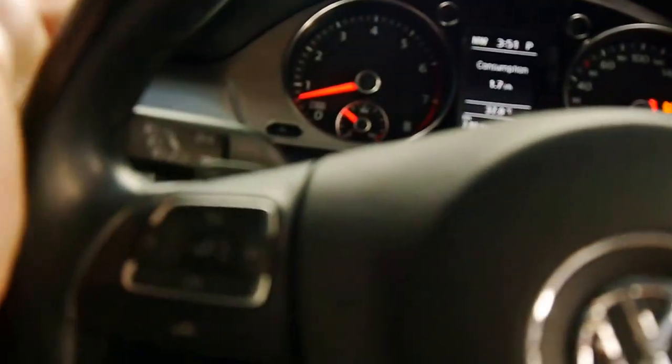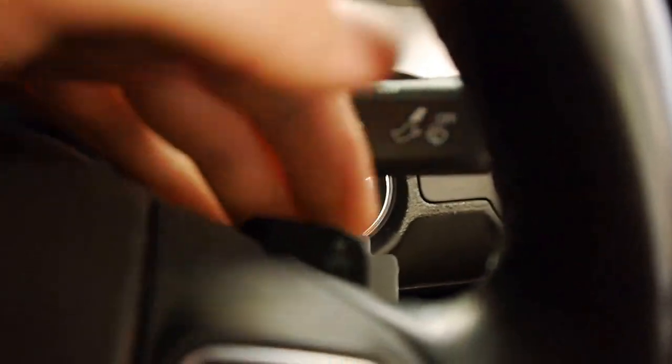As for us up front, we've got a very large, almost panoramic sunroof — simply slide that forward to close it off. Sports bolstered steering wheel with paddle shifters. Very nice place to be.